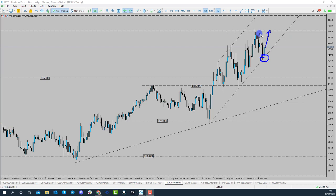And maybe even back up to the 148 handle. So bigger picture, looks like we could trade to the upside here. Fundamentally as well, the ECB are looking to hike interest rates, and we know the Bank of Japan are very neutral on their stance. So Euro-Yen could still continue to push to the upside.